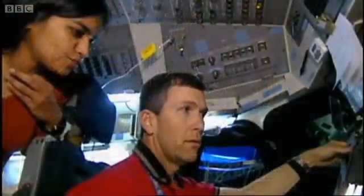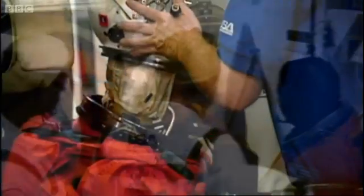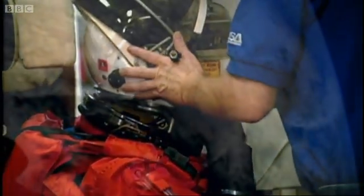It meant that for NASA and the seven astronauts on board, there was a lot at stake. And for 16 days, everything went according to plan. The team worked round the clock on their experiments.